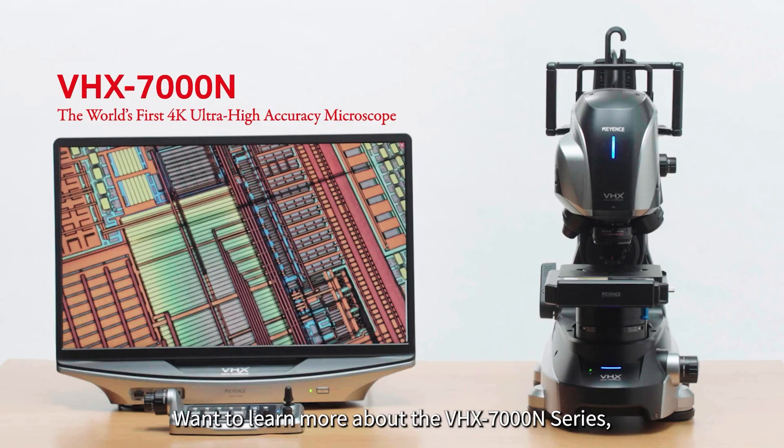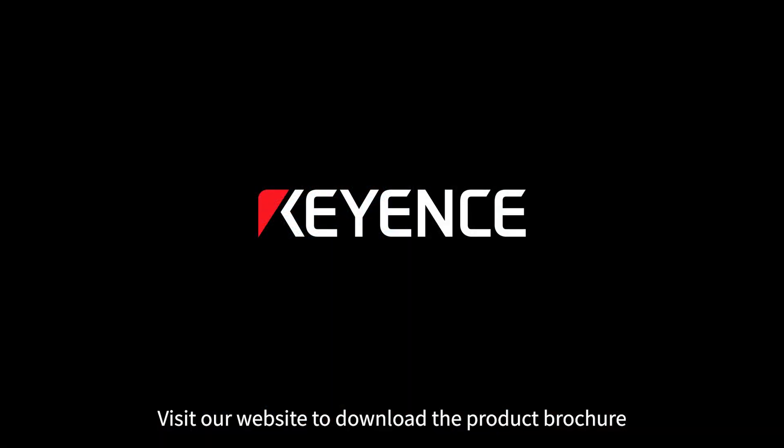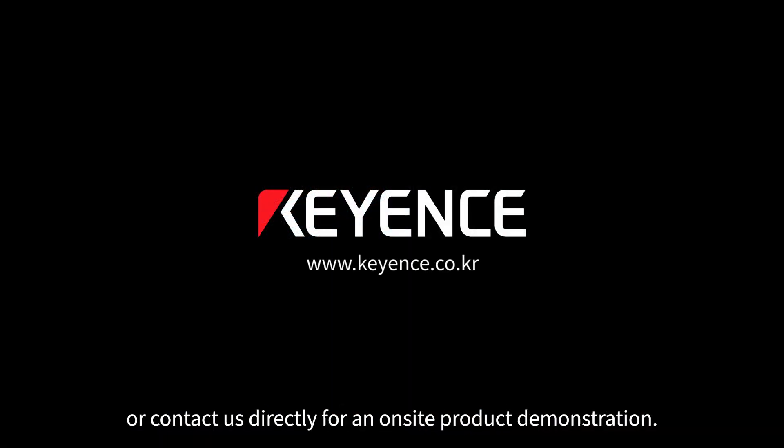Want to learn more about the VHX7000N series? Visit our website to download the product brochure or contact us directly for an on-site product demonstration.